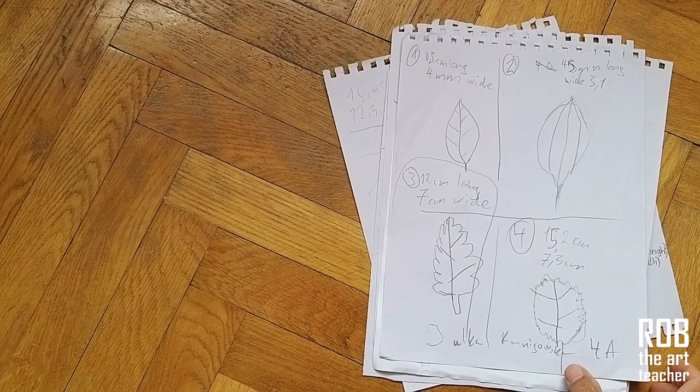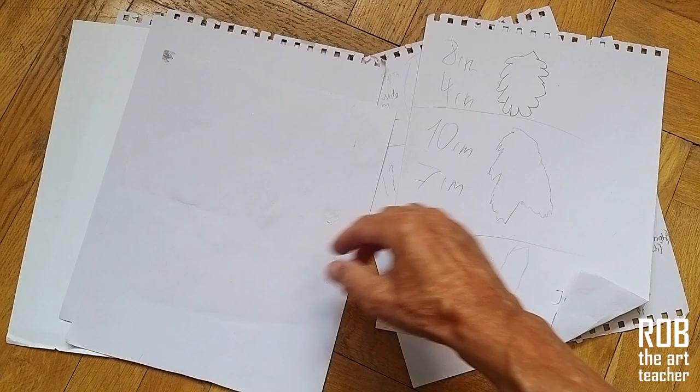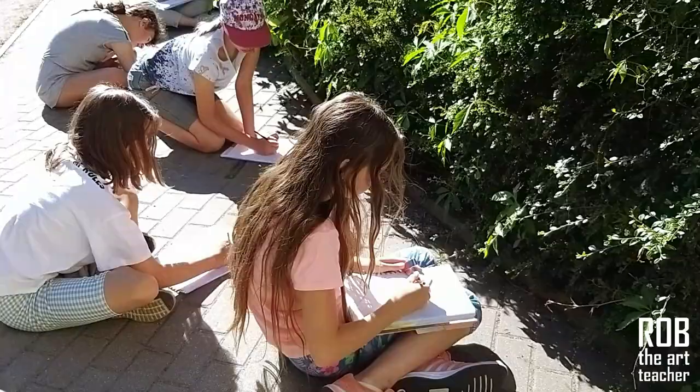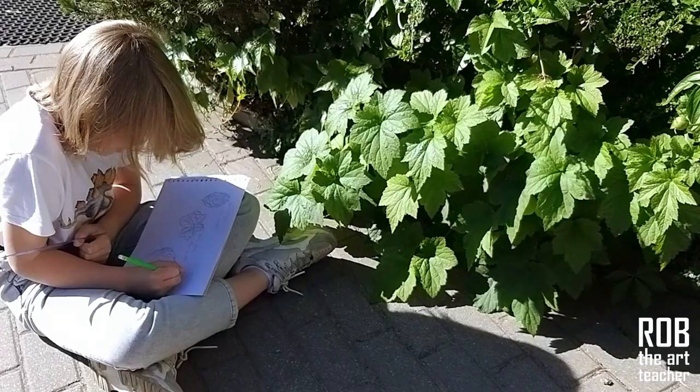In this video on how to start drawing by observation, the examples we've looked at remind us of what I think are the three elements of observational art: curiosity about our surroundings, observing with attention to detail, and finding meaning in what we see and draw. They help us approach the challenge of learning to draw from nature with real purpose. These artists show us that if we develop our curiosity and patient observation skills, we can grow our creativity, enabling us to express ourselves and our connection to the world we live in.